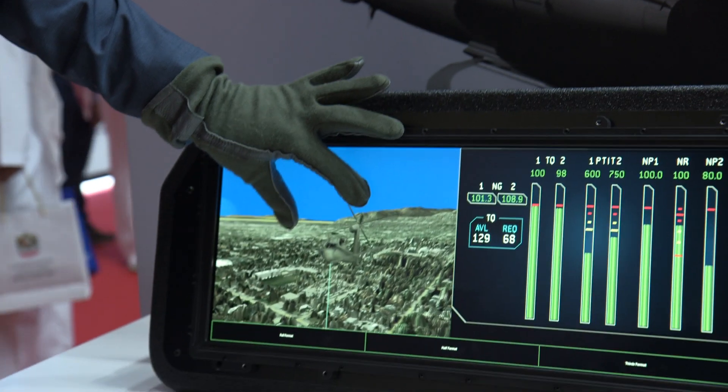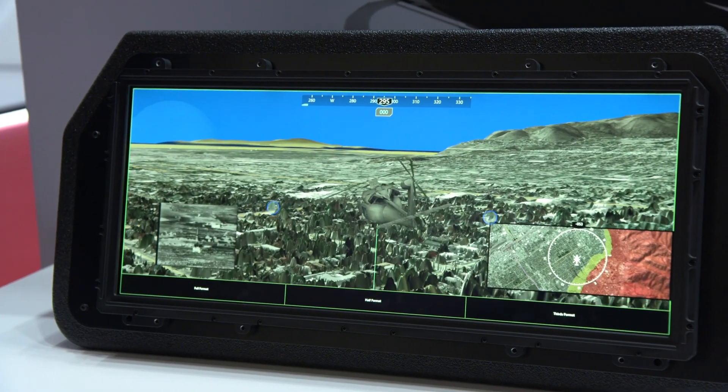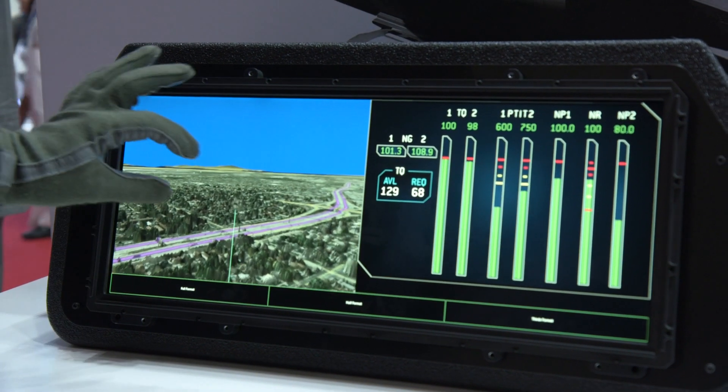At the recent Dubai Airshow, Collins Aerospace launched a new wide area touchscreen flight deck display. The MFD4820 display is compatible with night vision goggles and remains visible in strong sunlight.